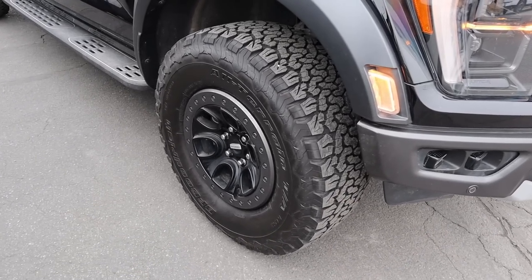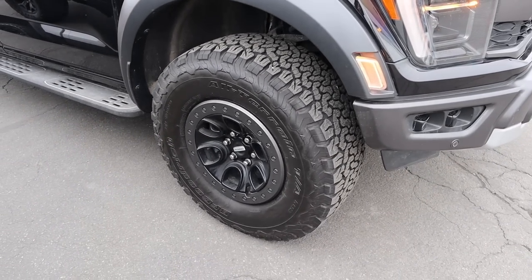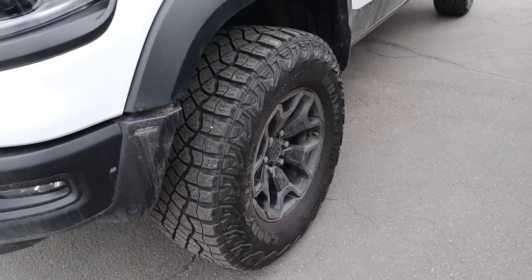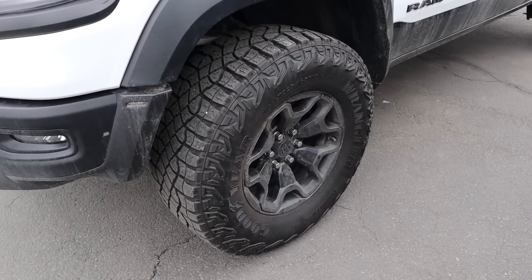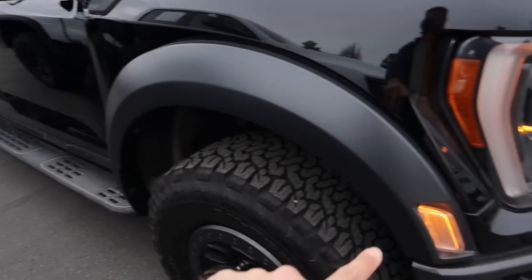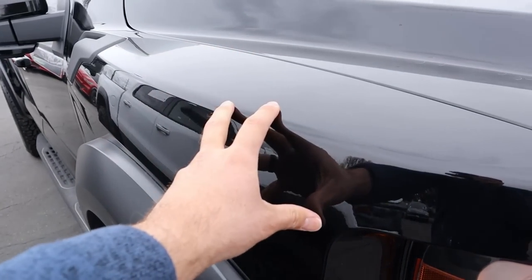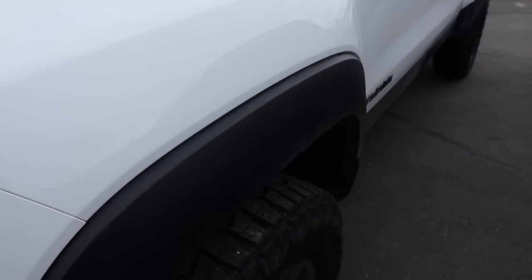The Raptor has 17-inch wheels wrapped with 35s front and rear, and like I said you can get 37s. Whereas on the TRX, we've got 18-inch wheels with 35s - and 35s are the only option with the TRX. Both of these trucks have pretty chunky fender flares, but the Raptor's are a little bit chunkier. It seems like the Raptor is less fender and more fender flare, whereas the TRX is more fender and less fender flare.